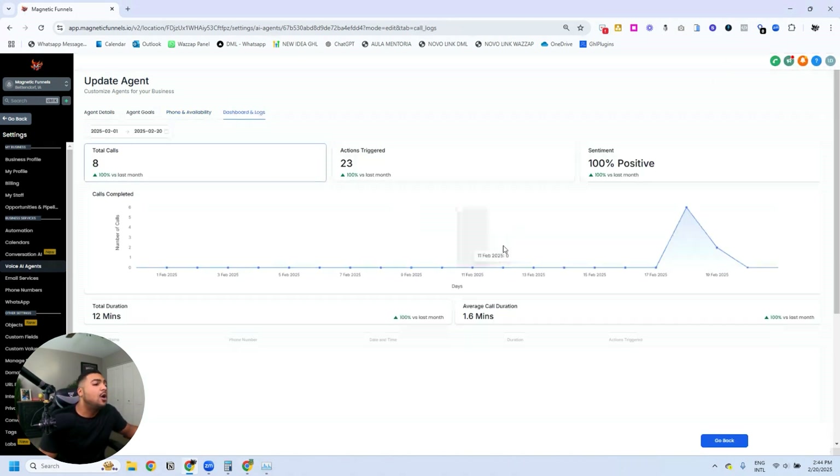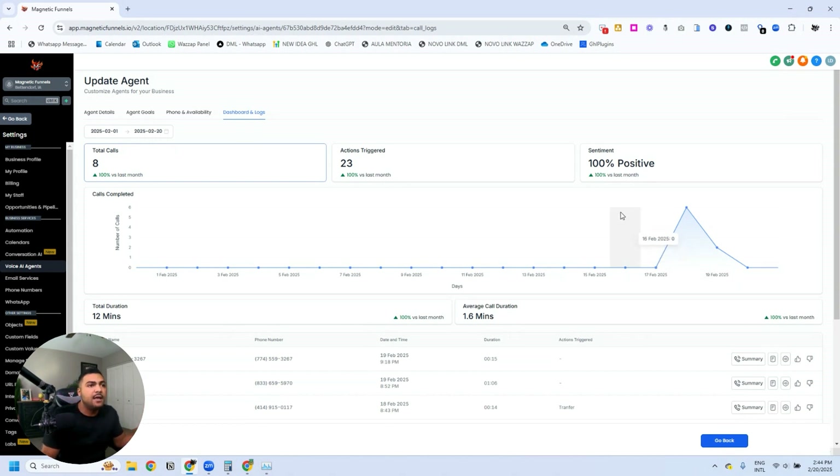The Dashboard and Logs section shows all the calls the agent has handled, the sentiment, how many actions were triggered, the total number of calls, total duration, average call duration. You can see call summaries, rate calls, download call recordings, and view full call transcripts. This is an amazing tool — everybody's talking about vertical AI and HighLevel just created something that makes it easy to set up.